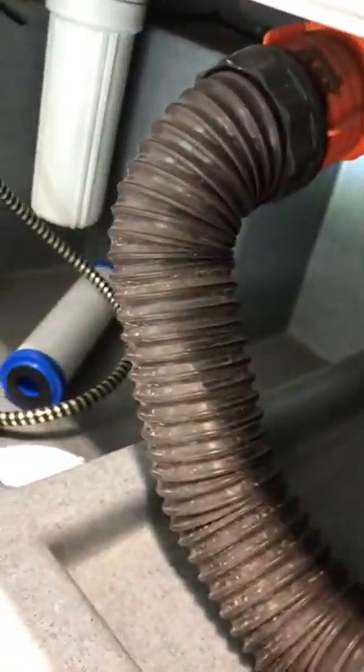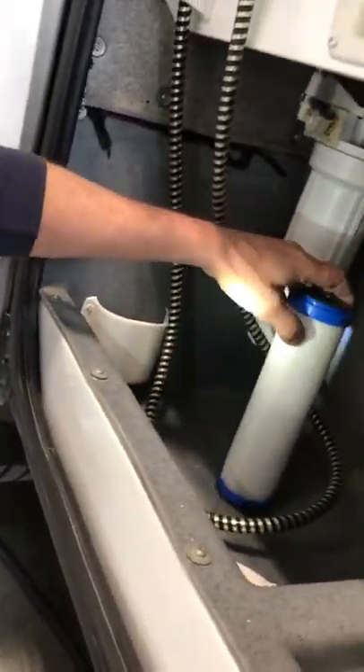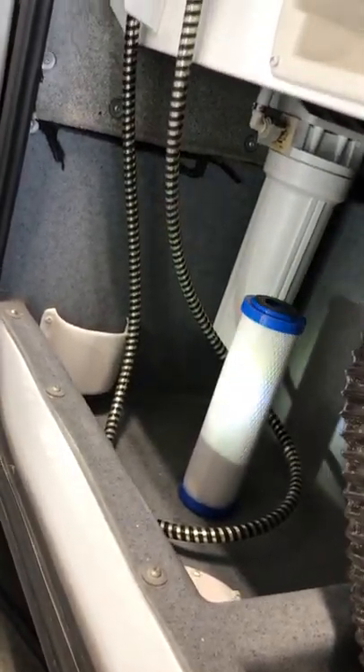The dump handles are color-coded — gray for gray water and black for black water. Generally you dump your black water first, close it back up, and let the gray water rinse it out. You've got a water filter, and that's the filter that goes in it — we'll flush it out for you and you'll be ready to roll.